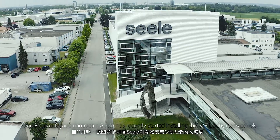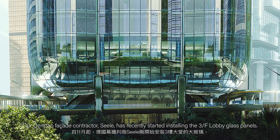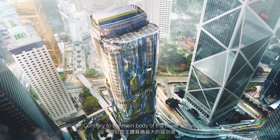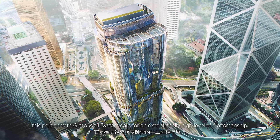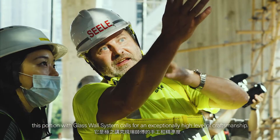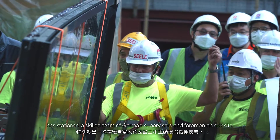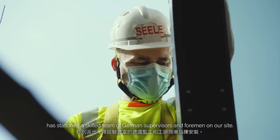Our German facade contractor, Seeley, has recently started installing the third-floor glass panels. Contrary to the main body of the tower above, this portion calls for an exceptionally high level of craftsmanship. Seeley, famous for completing the Apple headquarters, has stationed a skilled team of German supervisors and foremen on our site.